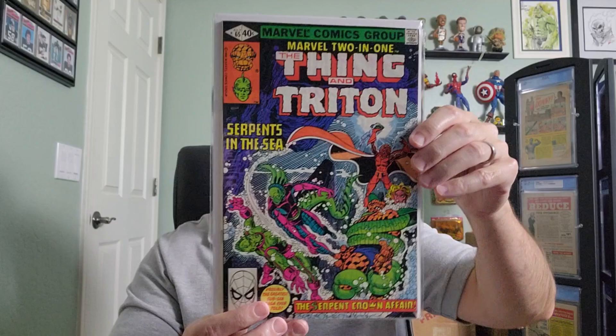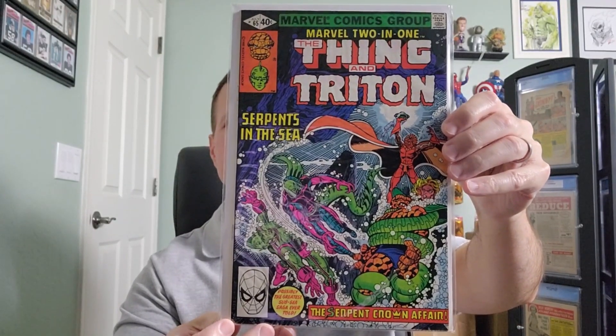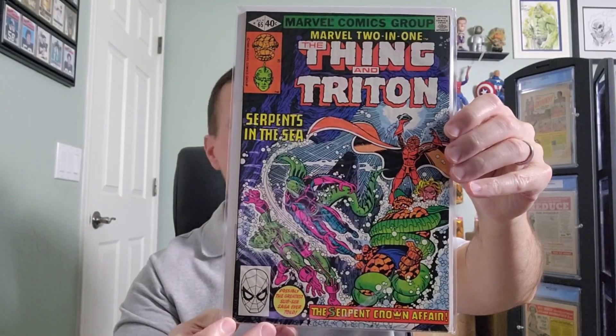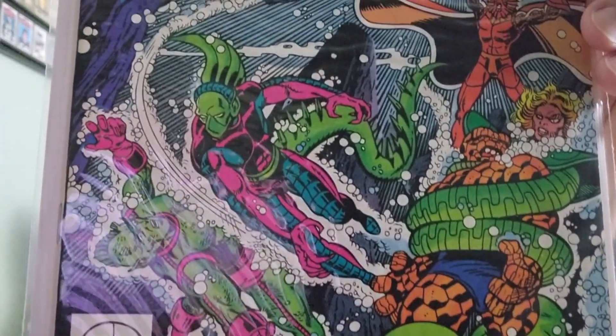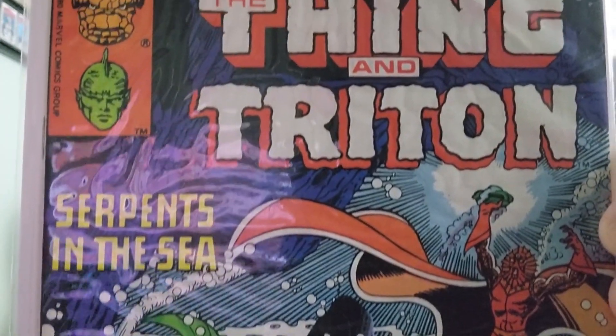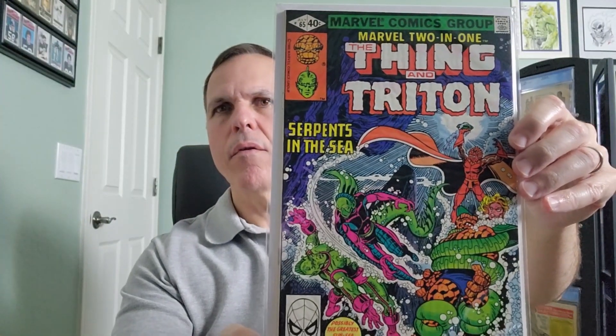Issue number 65. We're jumping all over the place, aren't we? This issue was starring Triton and Stingray, along with the Thing, of course.